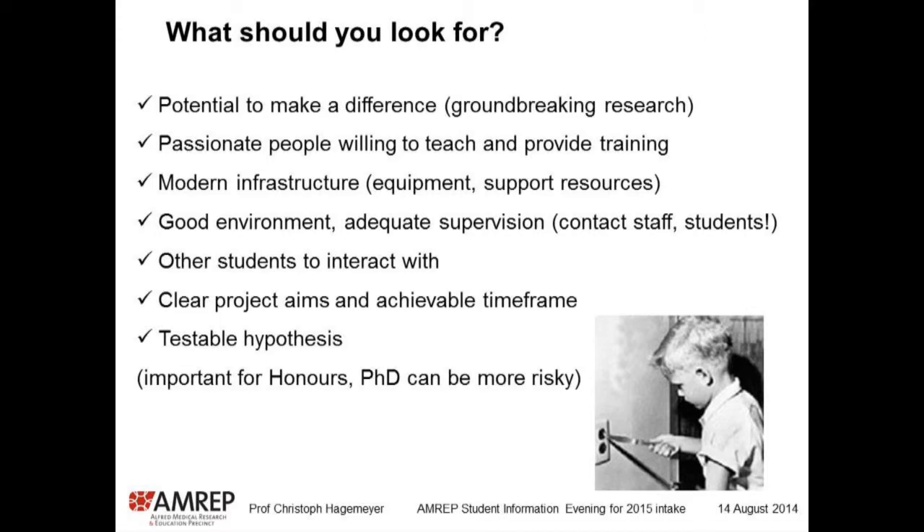Other students to interact with — as Steve said, there are a lot of honours students here at MRAP, so you're definitely not alone. For honours, look for a clear aim and a clear project that is achievable in the timeframe, because honours can be very stressful and you want something you can achieve in the limited time you have. For a PhD, that's not as important, because you have a longer timeframe — you can explore certain areas and see what's most interesting. A PhD can be more risky, whereas honours should be really defined and achievable.